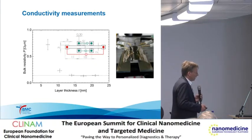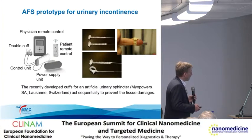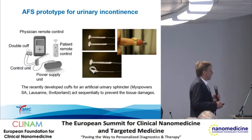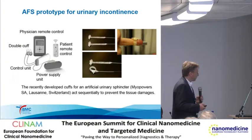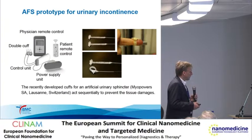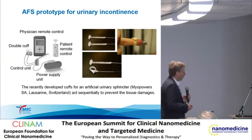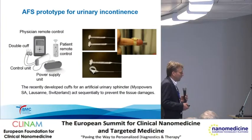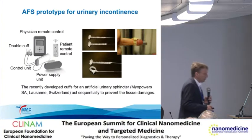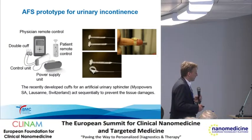We are not yet at the final point with the actuators, but here you see a prototype of a urinary incontinence sphincter developed with company Meyer Powers. It features different cuffs—not only one, but maybe two or even more—so we can prevent tissue damage by alternating between them, or apply both together in the case of stress incontinence. This is currently in clinical testing.